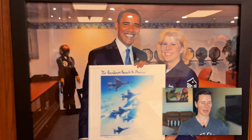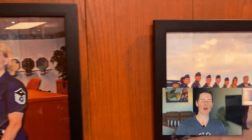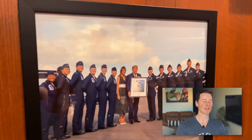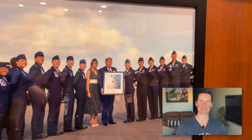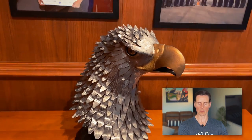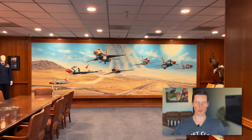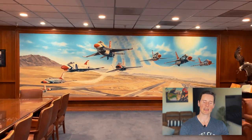Scanning through the presidents' photos — it was pretty cool. No matter what their political affiliation, I always felt there was support from the president for the Thunderbirds. There's also a cool eagle statue that caught my attention, and just a general scan of the room to give you a feel of what it would be like to brief for a flight in there.